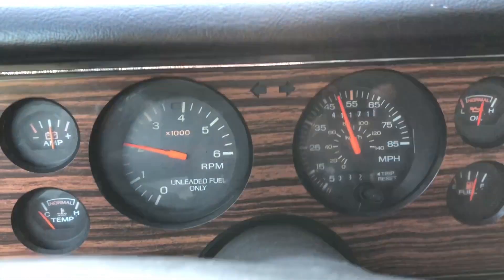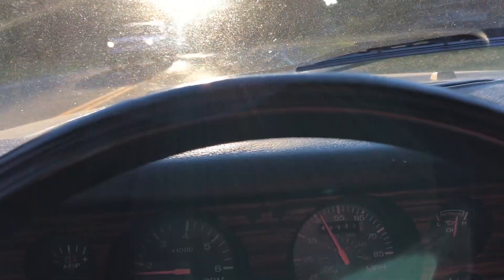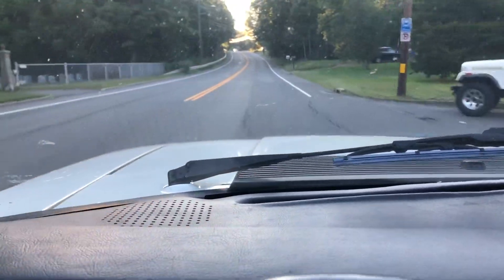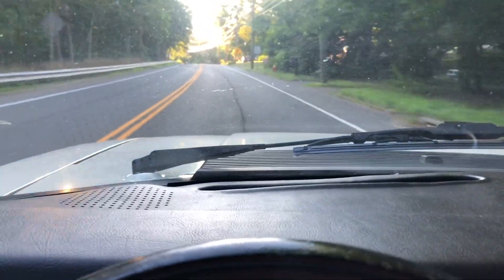We're going about 45 miles an hour right now. See, the car shifts just nice and smooth, it accelerates nice and smooth.